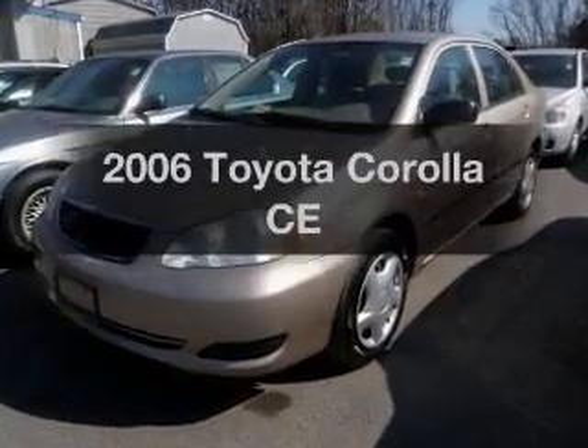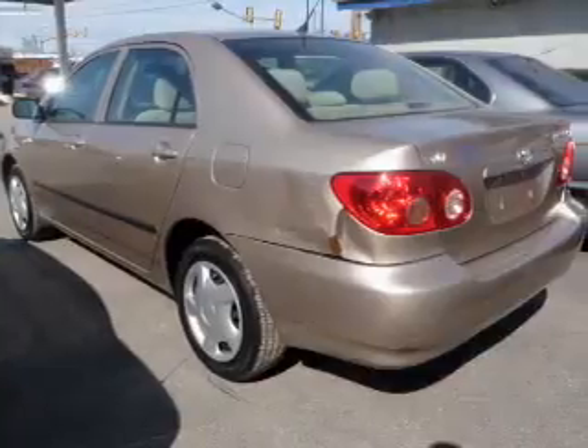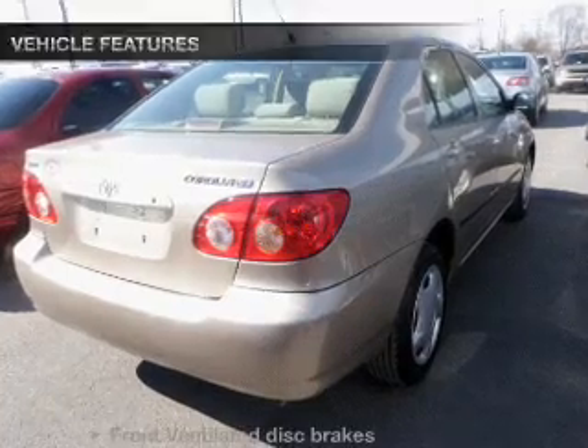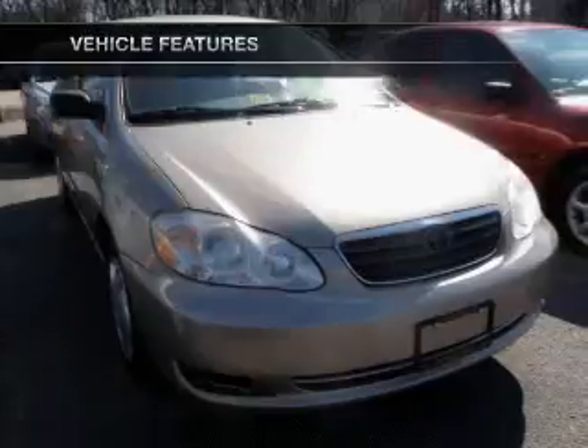Imagine yourself in this 2006 Toyota Corolla. Travel the roads in style and comfort in this great vehicle, with an efficient four-cylinder engine driven by an automatic transmission. And with these notable features, you won't want to miss out on the opportunity to own this amazing ride.